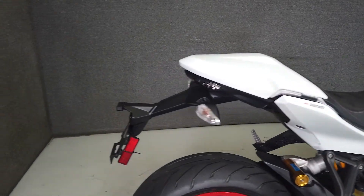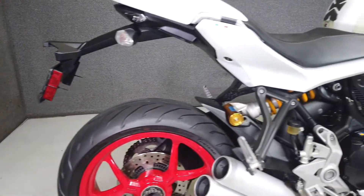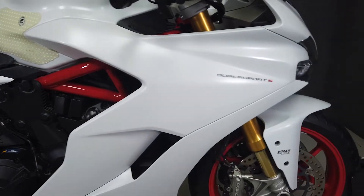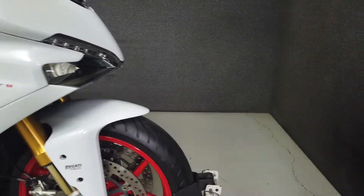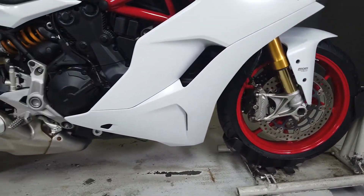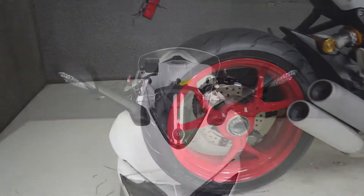Accentuated by cutting-edge technology and sleek dynamic design, the Supersport is a versatile sport bike, backed by its impressive performance and agile handling. Powered by a 937cc L-twin engine, the Supersport S produces 113 horsepower and 71 foot-pounds of torque through a 6-speed transmission. It has a seat height of 31.9 inches and a dry weight of 403 pounds.